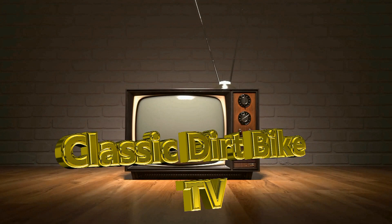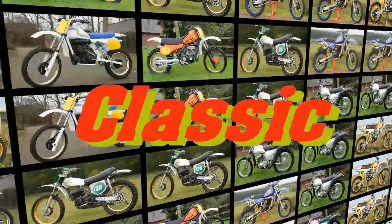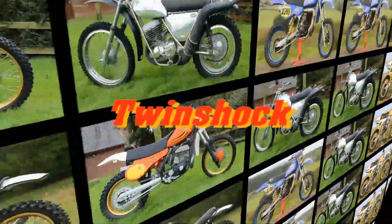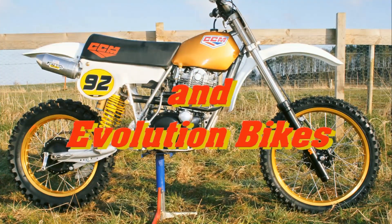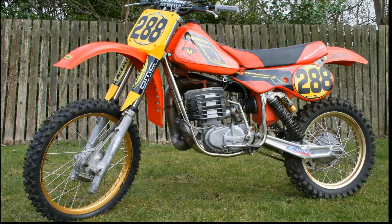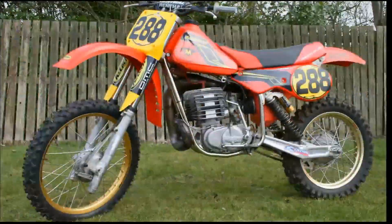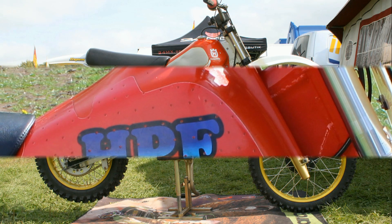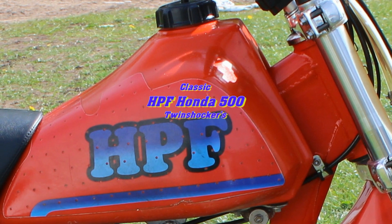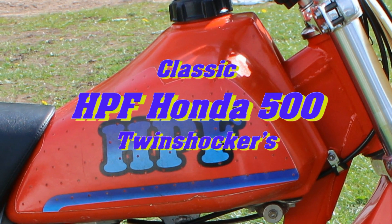Well hello again all my Vintage Dirtbike loving YouTubers and I hope I find you well and in good health in these very difficult times. I've been reading my video archives once more to showcase further examples of those older motocross classics from days gone by. I hope you'll stick around for the next few minutes as we check out some four-stroke thumpers in the shape of the mighty HPF 500 Honda twin shockers.